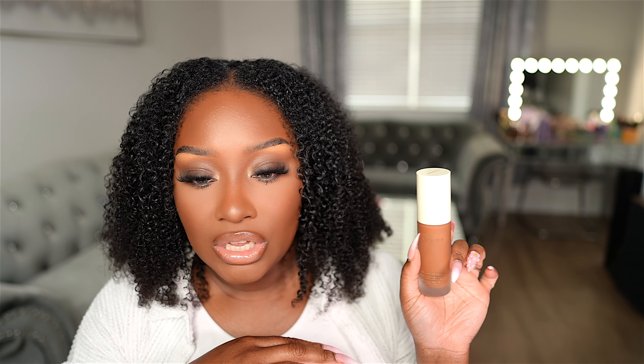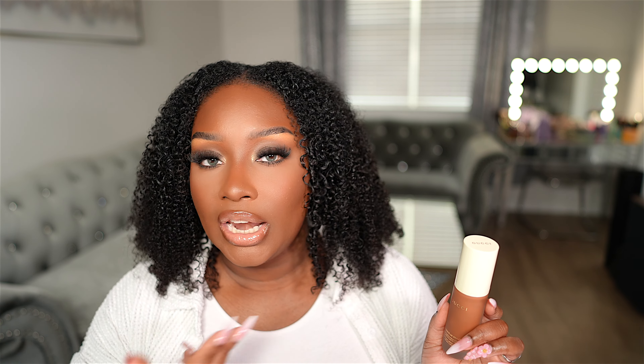It does have a fragrance — I hope it doesn't break me out. It feels pretty lightweight for it being a full coverage foundation — it does not feel heavy, so I like that. The color match could be better, but it's not bad. It's just lighter than I would prefer, but this will probably match me good after summer, so I'm not mad at it.